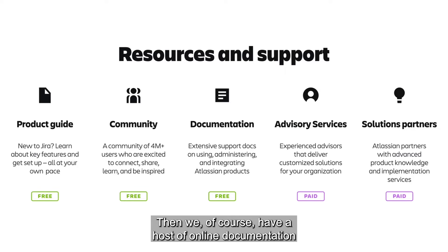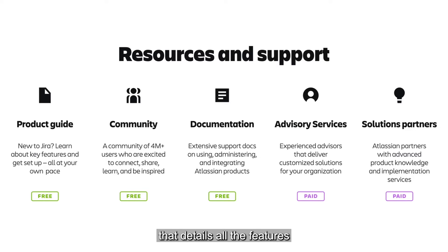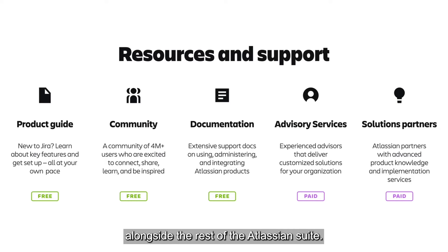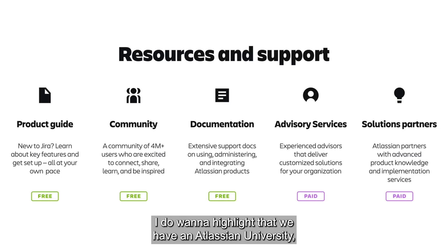Then we have a host of online documentation that details all the features and functions of Jira. This documentation will be useful as you learn how to use, administer, and integrate Jira alongside the rest of the Atlassian suite. What we just covered — these are all free options.